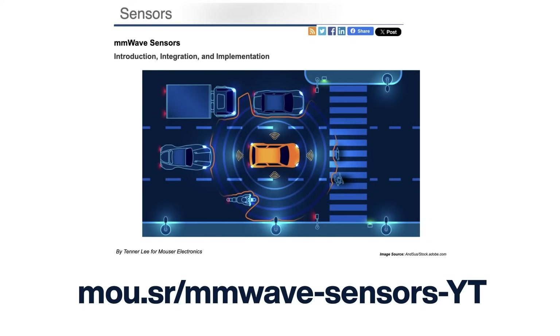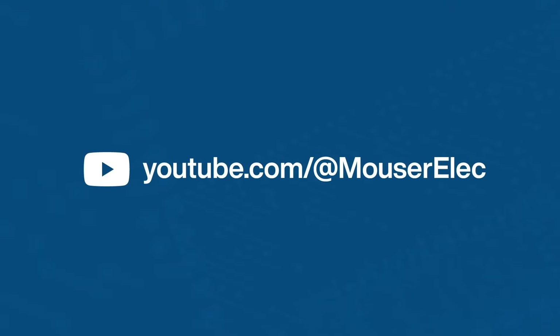Clearly, this technology is not only smart — it's our co-pilot in everyday life. And that's what you need to know about millimeter wave sensors. If you want to dive deeper, check out this article on our website. Thanks for watching, and don't forget to subscribe to our YouTube channel. See you next time.